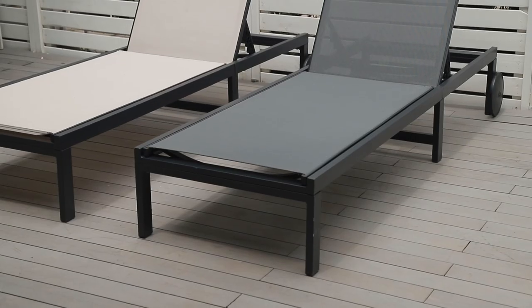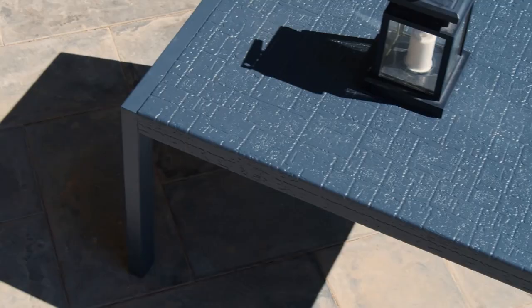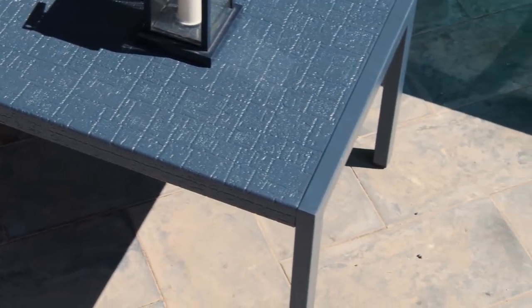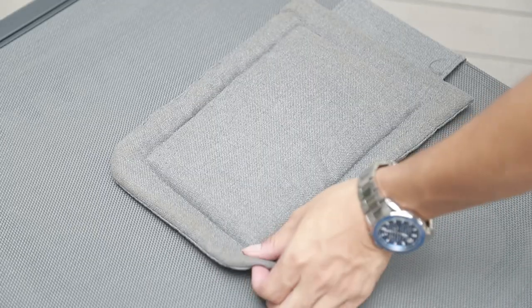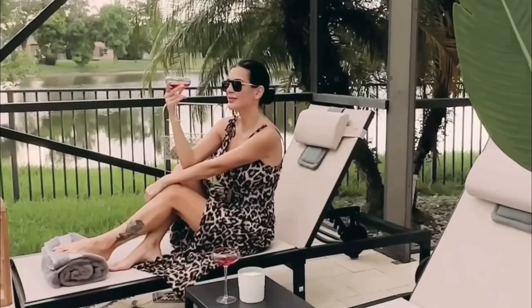Number 1: Chaise Lounge Set with Face Down Hole. If you are looking to buy an outdoor chaise lounge set for sunbathing or tanning, this set is perfect for you. The chair has an open face hole with a U-shaped pillow, allowing you to lie face down to enjoy sunbathing. You can also rest in it as a normal lounge chair.